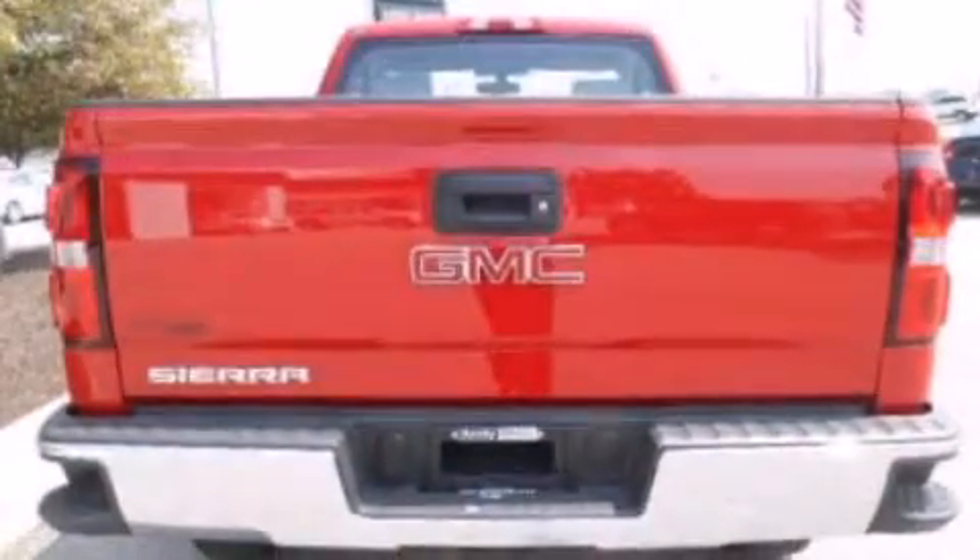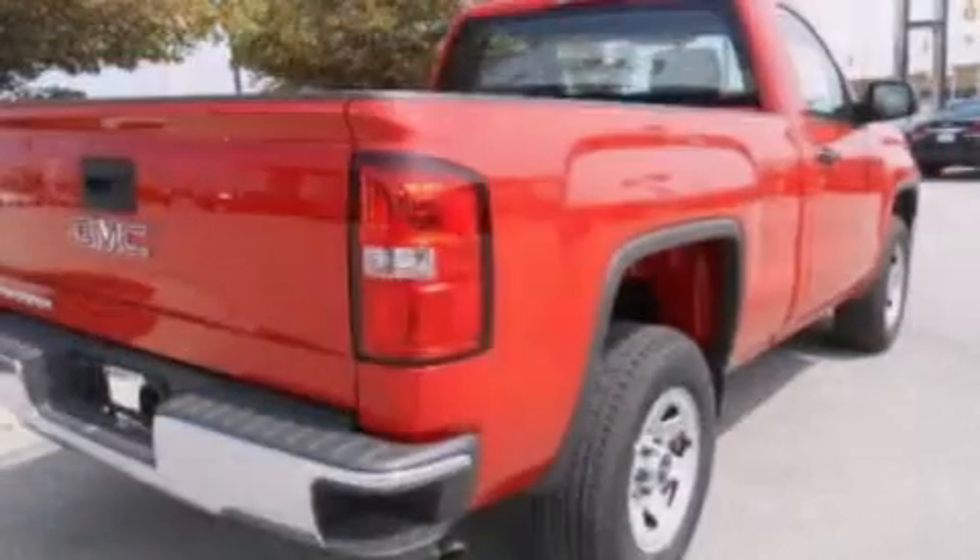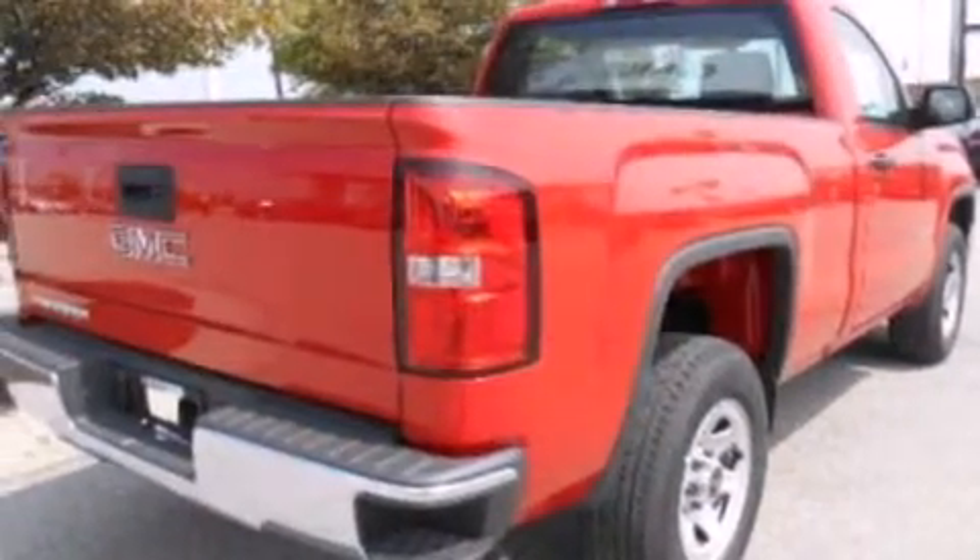Additional features include air conditioning, an engine immobilizer theft deterrent system, dusk sensing headlights, a chrome grille, and a heavy-duty suspension.